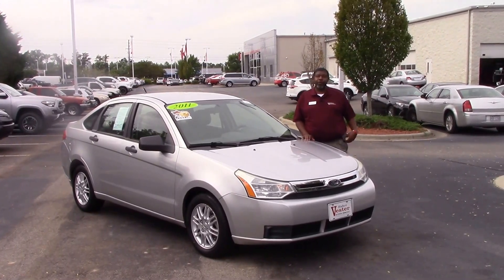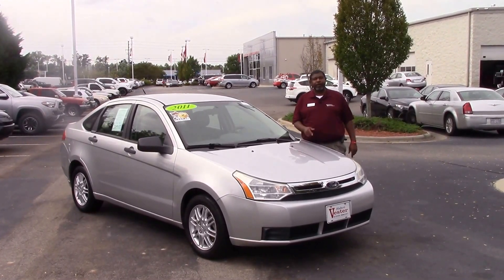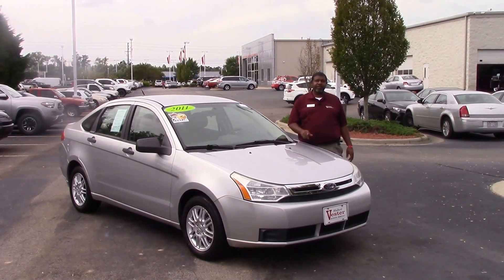Good afternoon, ladies and gentlemen. My name is Greg Baker here with Vesta Toyota, and we're here to talk about stock number TD9700A.